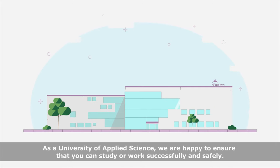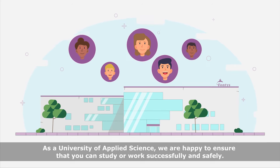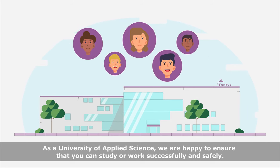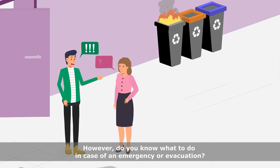Welcome to Fontys. As a University of Applied Science, we are happy to ensure that you can study or work successfully and safely. However, do you know what to do in case of an emergency or evacuation?